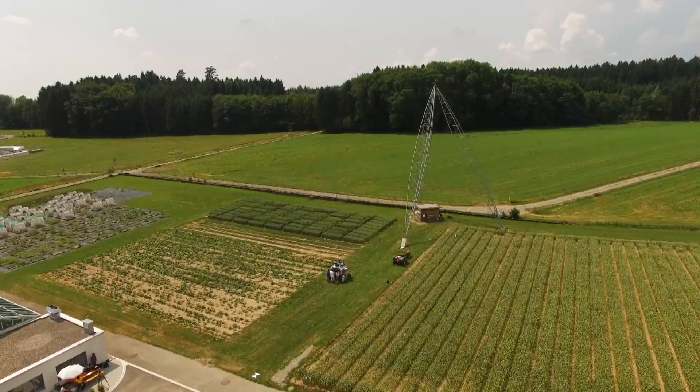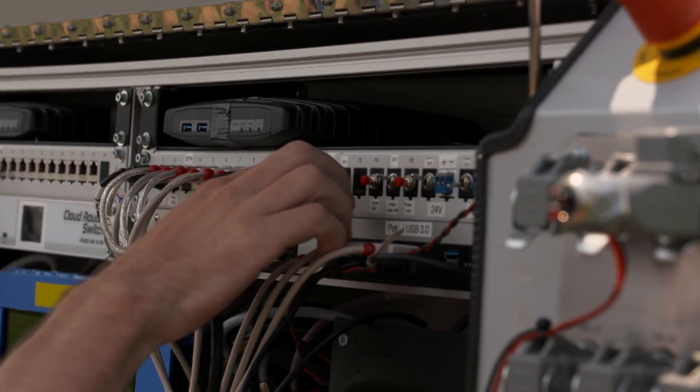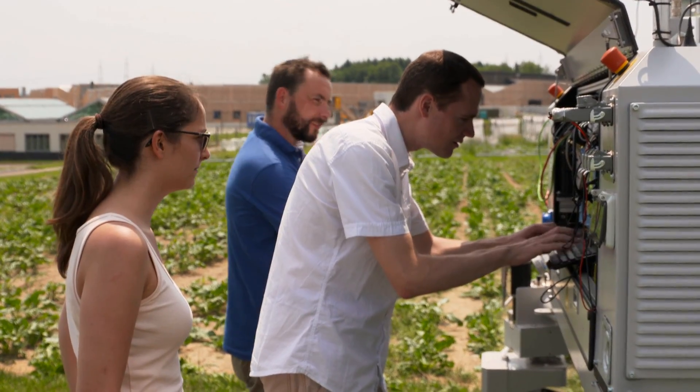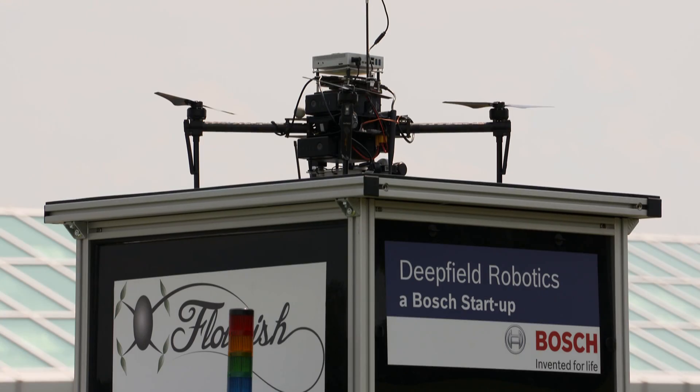ETH Zurich has been engaged in smart farming for years. Several groups from different disciplines develop solutions to make agriculture more eco-friendly, efficient and sustainable. In short, smart.